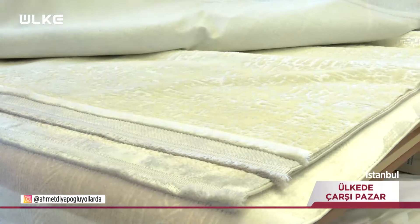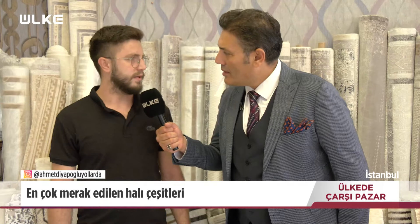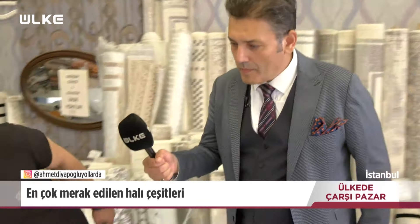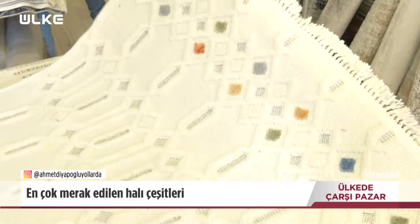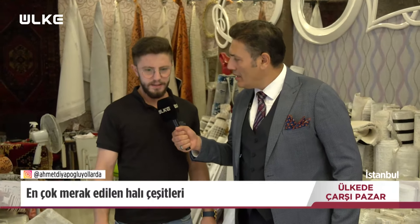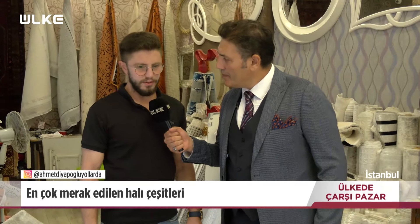Siz hangi tür halılar satıyorsunuz? Dokuma bambu, İskandinav tarzı, puf puf dediğimiz halılar. Görebilir miyiz örnekler? Tabii. Şunlar İskandinav tarzı halılarımız. İskandinav tarzı halının özelliği nedir? Dokuması, kalınlığı. Üstünde puf puf şeklinde şekilleri var, biraz daha uygun fiyatlı olması.